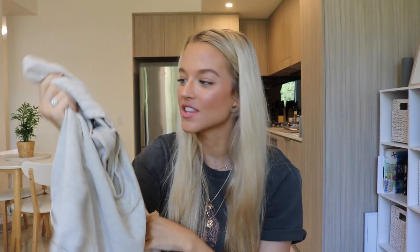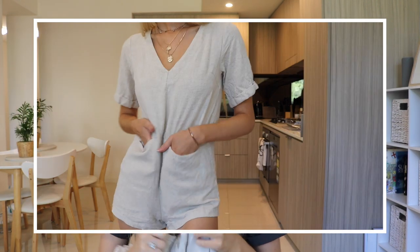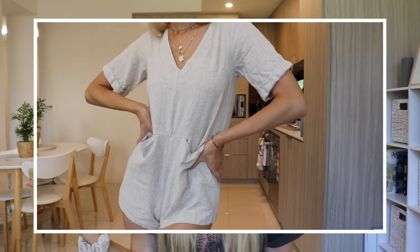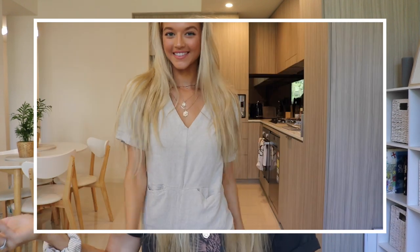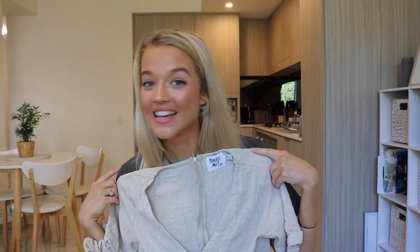Moving on to Friday — I've loved this one ever since I saw it on the website. It is a playsuit with pockets in the front, sleeves, and a bit of a V-cut. I love jumpsuits because you don't have to think about what to wear on the bottom or the top — you just chuck the whole thing on and you're good to go. I'm obsessed with linen at the moment, and this one is so comfy. Highly recommend picking this one up.